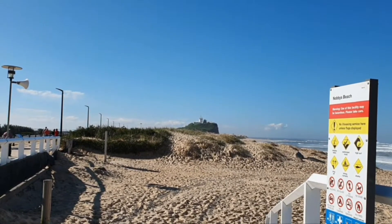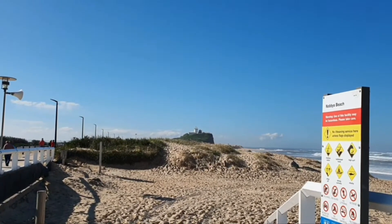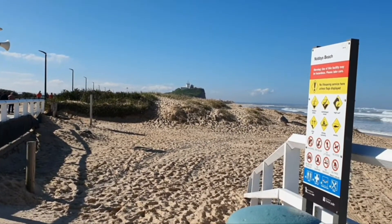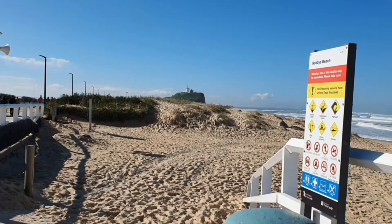This is where we live in Newcastle, New South Wales, Australia. This is Nobby's Headland and the lighthouse, the entrance to Newcastle Harbour.